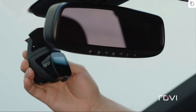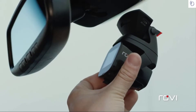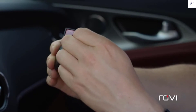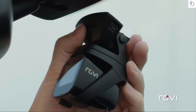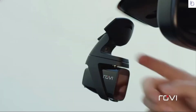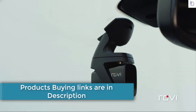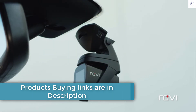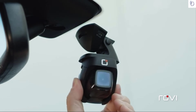Before removing the red backing tape, determine optimal camera placement. Clean your window and remove the backing tape to install the mount. Press firmly for several seconds to assure a solid bond. To adjust the camera angle, press the button and move the camera either up or down.